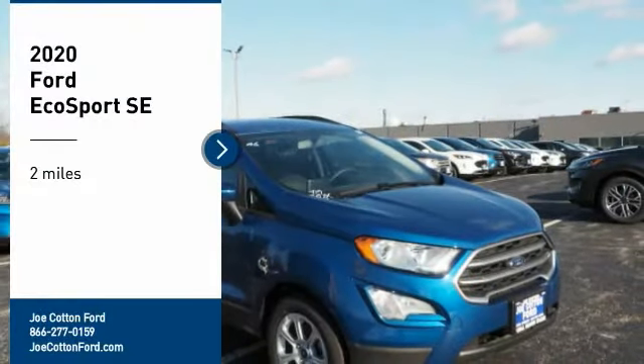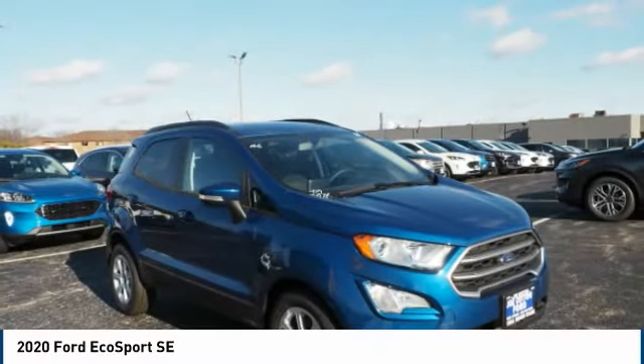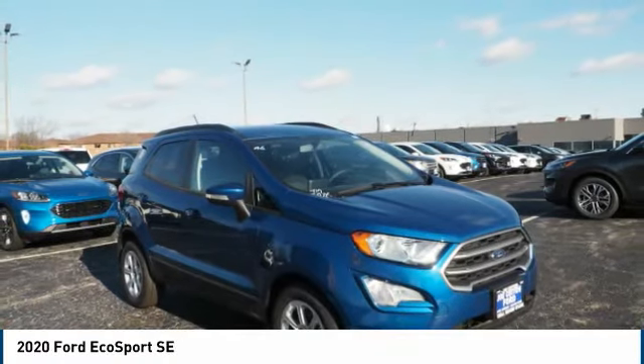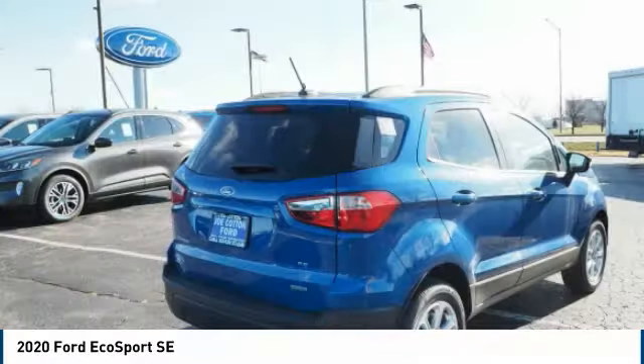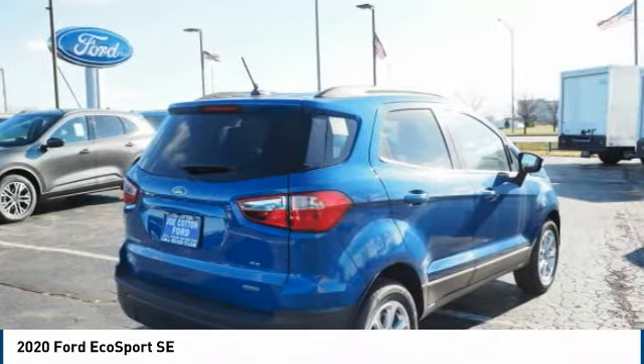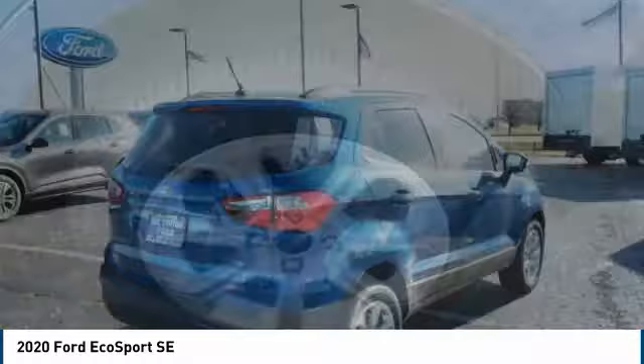Stop by and take a look at the 2020 EcoSport. The Ford EcoSport has an upgraded interior that provides you all the features you could ever want. It also offers the functionality of an SUV, but in a size where you feel in control.